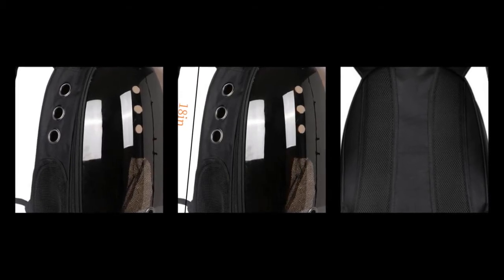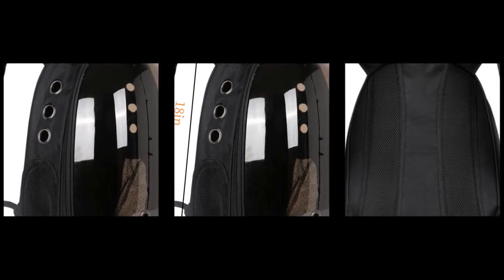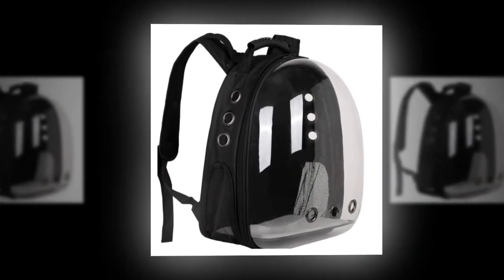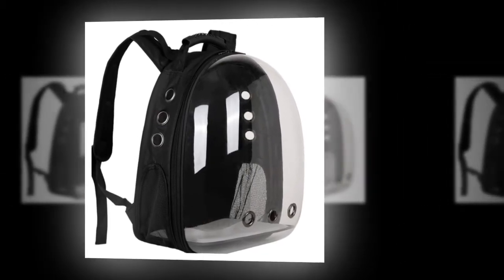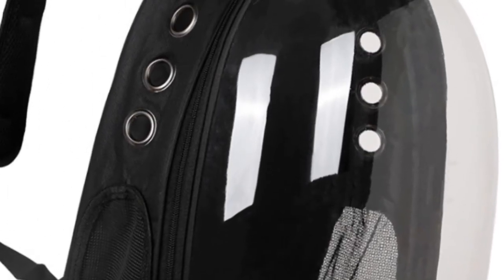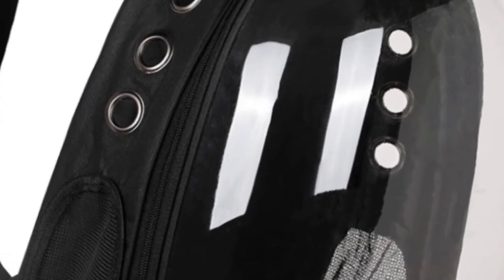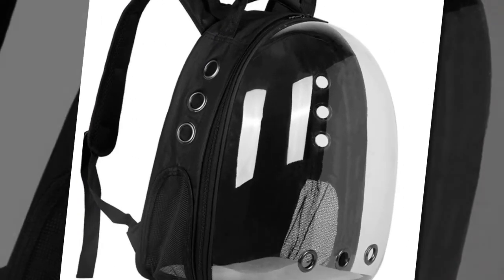The Backpack Carrier Cat is a stylish, durable, and practical solution for traveling with your feline friend. Its transparent space capsule design offers a unique way for your cat to enjoy the journey while staying safe and comfortable. Manufactured with care in Hebei, China, this backpack combines quality materials with a thoughtful design to meet the needs of pets and their owners. With positive reviews and a design prioritizing functionality and aesthetics, the backpack carrier cat is a top choice for any cat owner.